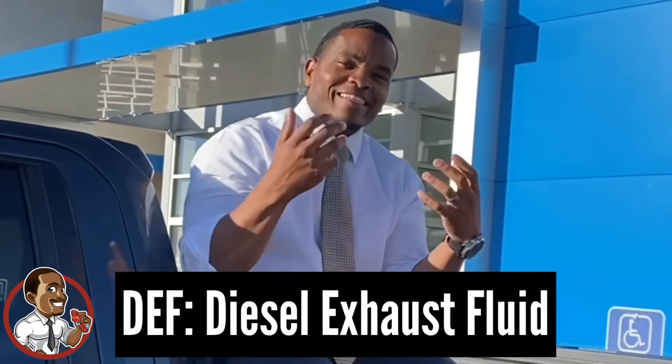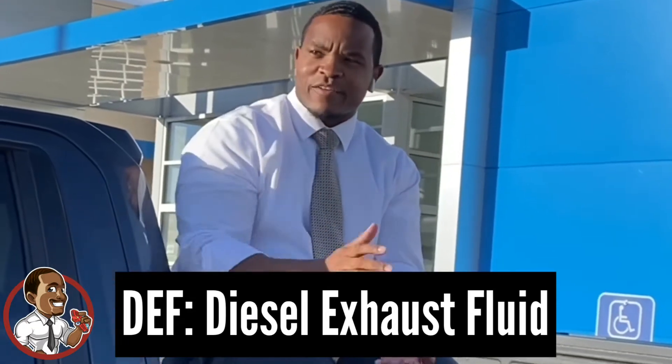Hey guys, I'm Jacob Abbott, and in this video we're going to talk about the new 3500s and the new 2500 Silverados, and exactly where the DEF system is located from now.